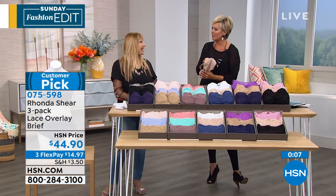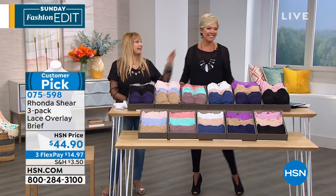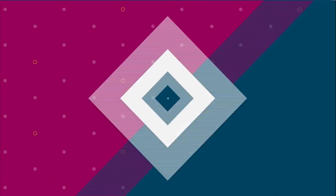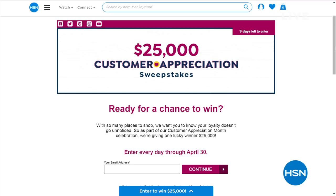Thank you, ladies — that went so fast as it always does. Bra Marla Wynn is in the wings — she took an overnight flight from Denver to be here this morning. Don't forget about our big $25,000 customer appreciation sweepstakes — it's underway and we're close to making that grand prize announcement. If you haven't entered yet, go to hsn.com, put your name in. You still have a couple days and can enter every day up until the big announcement.